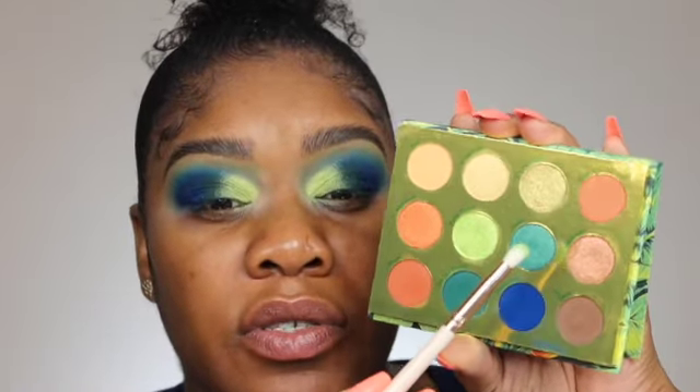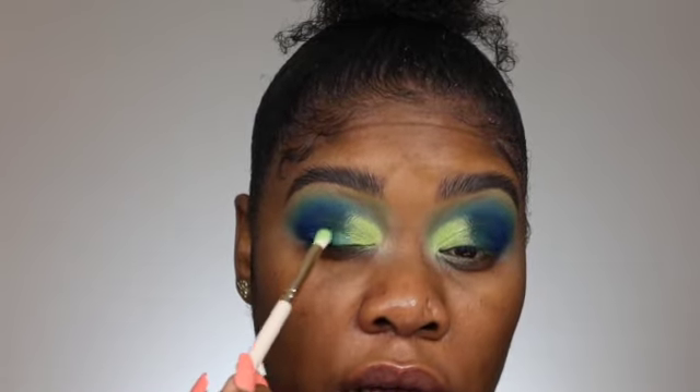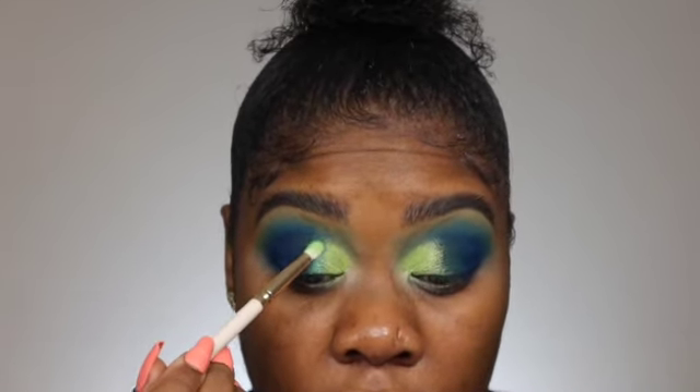Okay, now I've got that Pom Pom color down. Now I'm going to go ahead and go into Juicy — the shimmer green — and use it in the center with the same brush, placing it right next to Pom Pom. Oh, that one's so pretty. I love that shade.